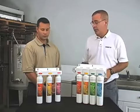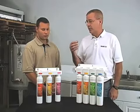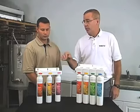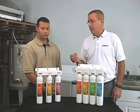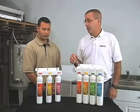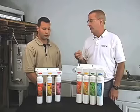The first thing we have is our drinking water system. It has a sediment filter which takes out particulate matter such as sand and other suspended solids. We have our carbon filter which takes out chlorine, chloramines, taste and odors. Then we have our UF membrane which takes out very small particles like bacteria and cysts.